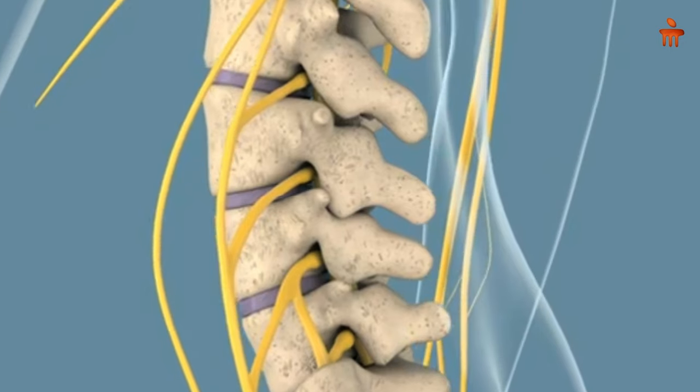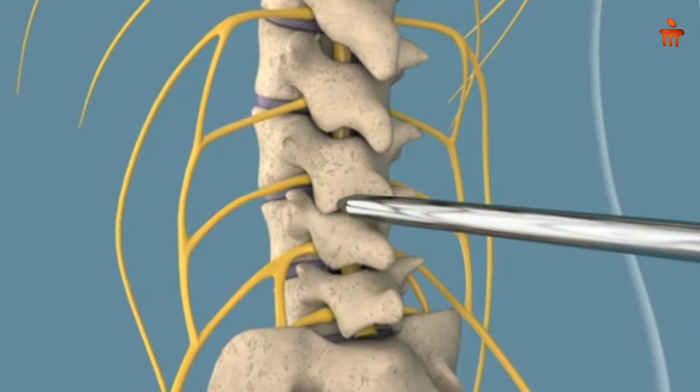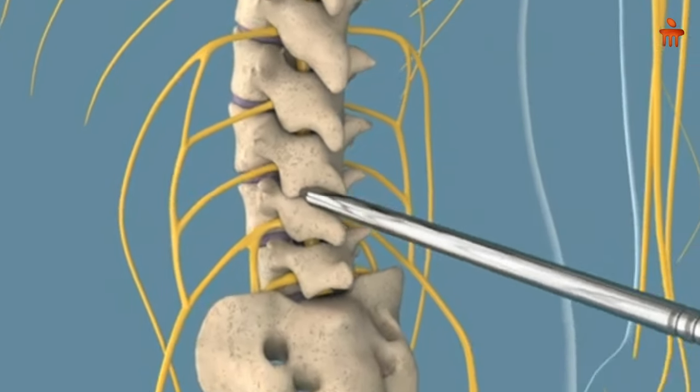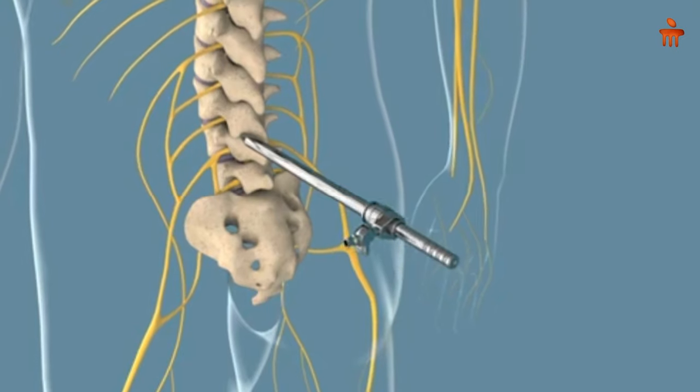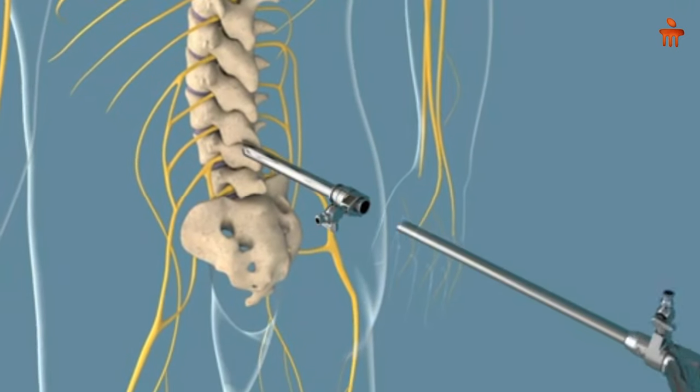Today I would like to speak on endoscopic spine surgery. Before that, you need to know what an endoscope is. This is the endoscope I am holding in my hand. This is a very fine instrument — you can see the size is less than my finger. With this instrument, we can see things in a very magnified way with the help of a camera system over a television screen, and we can operate at the same time. You can pass fine instruments through this endoscope and see and simultaneously operate.